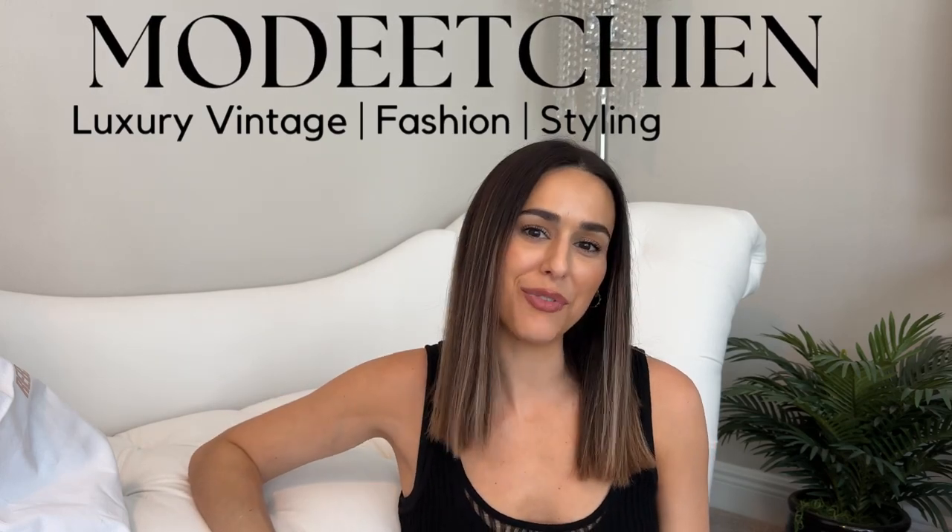Hi everyone, welcome back to my channel. If you're new here, my name is Natalie and my channel is all about luxury vintage fashion and styling, so if you're interested in any of those please consider hitting the subscribe button below.